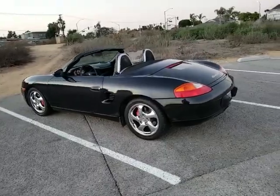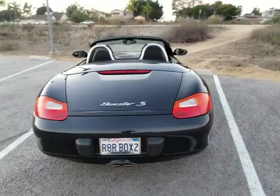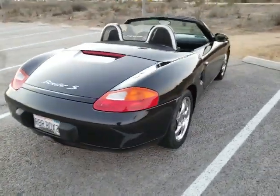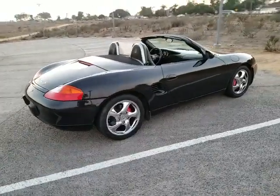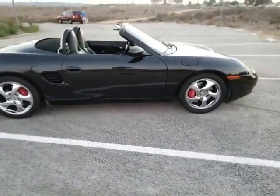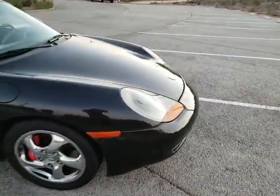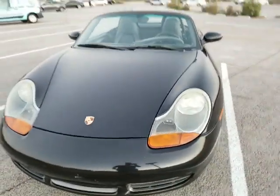The car is in excellent shape all around. Paint is in beautiful condition, 9 out of 10. Headlights are in excellent shape, no cracks. Tail lenses as well. Chromed factory Boxster wheels look excellent. All around, I think the car is in beautiful condition.